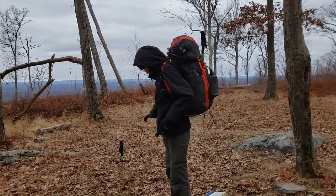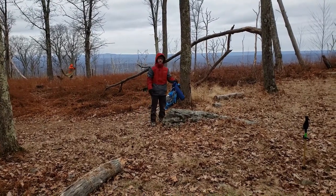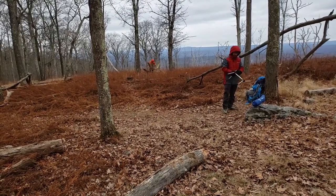Dragon's all packed up. Smitty is getting there — he's a beginner, so we're just making him rough it out and figure it out on his own. He's doing pretty good. And Kurt's down there — he's blending in for the hunting season.